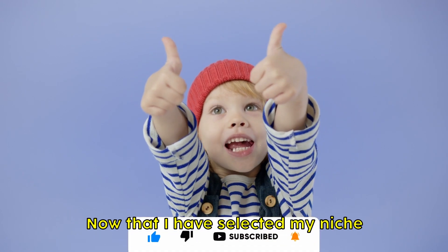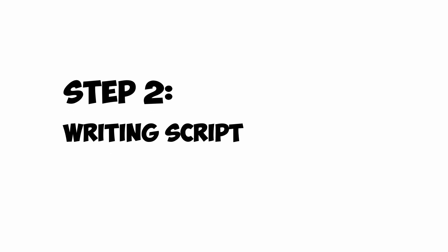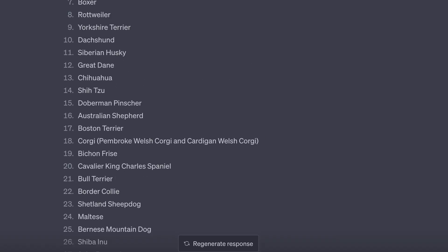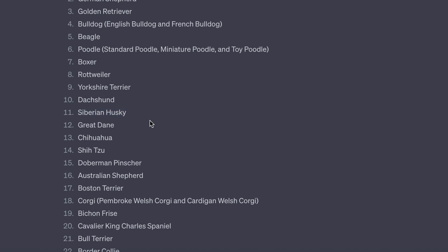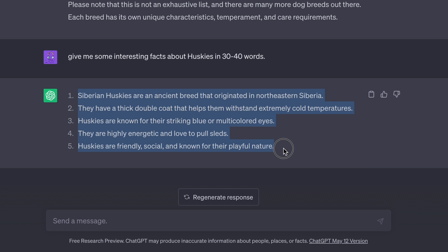Now that I have selected my niche, it's time to create our first video. Step 2: Writing the Script. Let's go to ChatGPT and ask it to list all the famous dog breeds. I would select Husky — it's my favorite. Now let's ask for some interesting facts about Huskies in 30 to 40 words. Copy them. We now have the script to move forward with the voiceover.